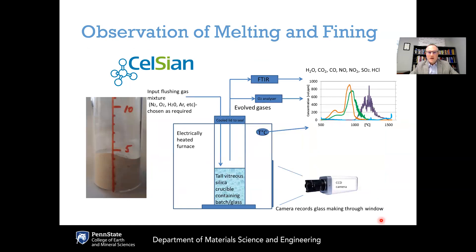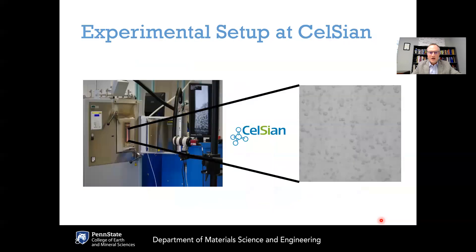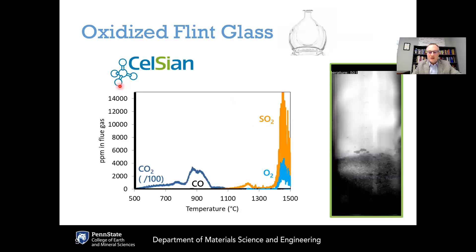We've also been working with a company in the Netherlands called Celsien. They have a wonderful setup for taking movies of the glass melting process and measuring the gases evolved during melting — a furnace with a transparent window, a video camera to observe the batch-to-melt conversion process, and a gas chromatographer to measure the concentrations of gases being released.